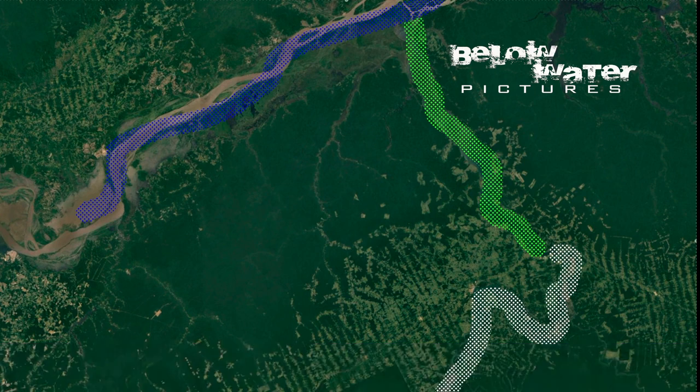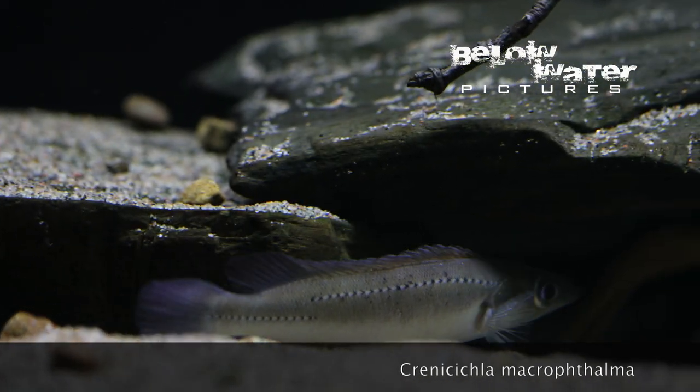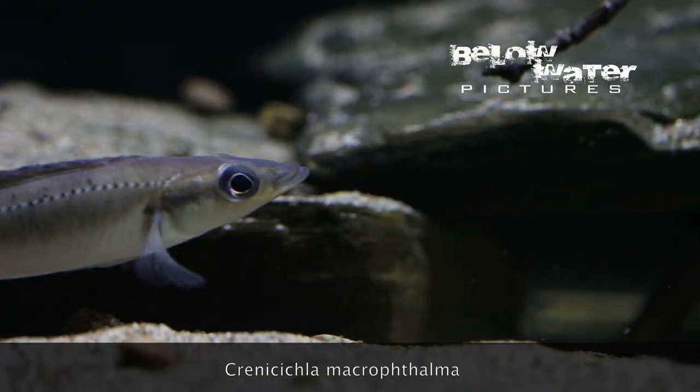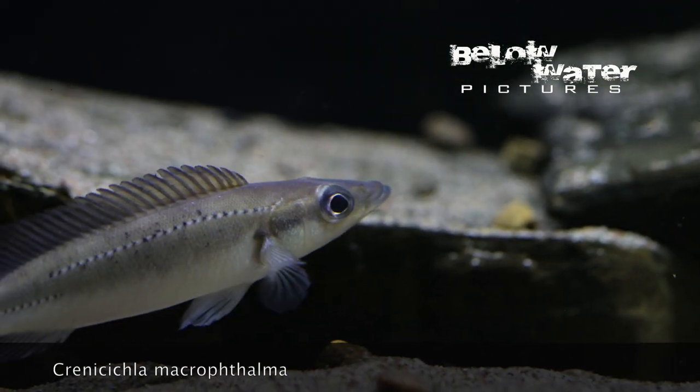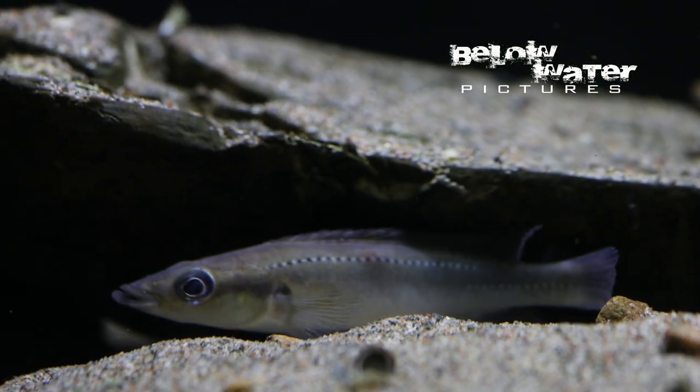In the murky water of the rhea you can find Crenicicla macrophthalma living at depths of more than 15 meters, or 50 feet, where there is no sunlight. It has no color, but the shape and big eyes are almost like a benthic marine fish.